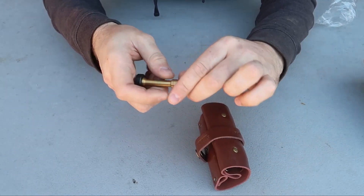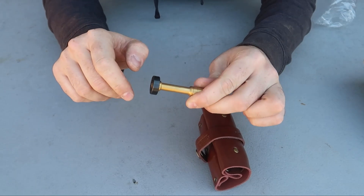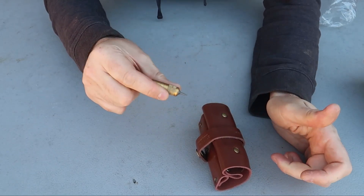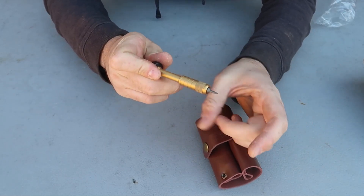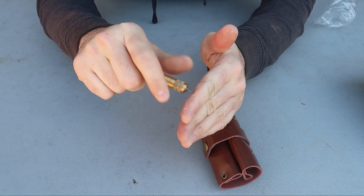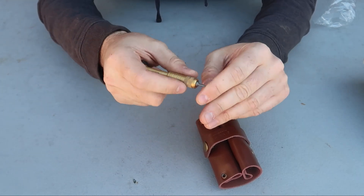Very nice. This is like a fidget spinner type of style. CKRT right here — you can grab it and spin it. That's quite nice. You can hold it and spin it. It's very, very comfortable. With my big hands, no problem.